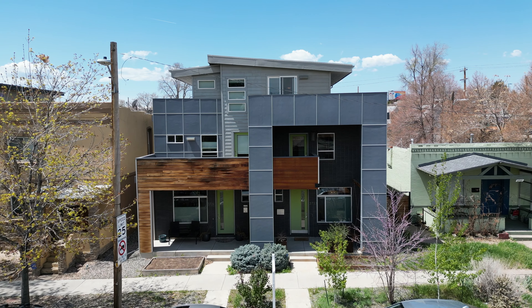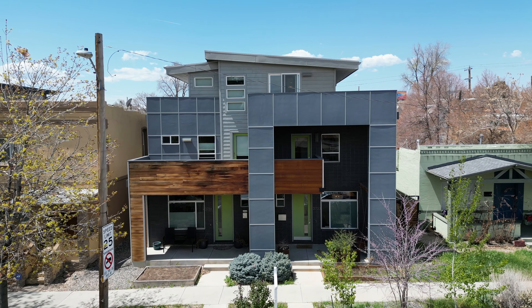If you want to live in the heart of the action in Denver, in a modern home with modern updates and some incredible outdoor private spaces, I found the home for you.